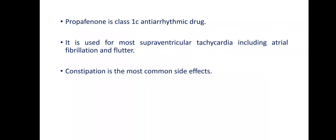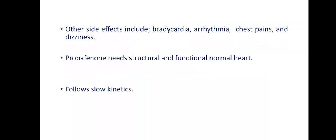Constipation is the most common side effect of propafenone — interestingly, verapamil and diltiazem (also calcium channel blockers) share this same side effect. Other side effects include bradycardia, as it slows the heart rate. Like any antiarrhythmic drug, it can cause another arrhythmia. Chest pain and dizziness are also common. Importantly, propafenone requires a structurally and functionally normal heart — giving it to a patient with structural or functional cardiac abnormality can easily cause an aggressive arrhythmia, even ventricular tachycardia, which may be fatal.